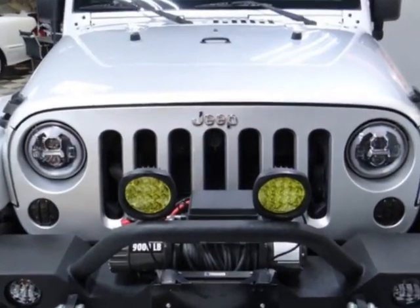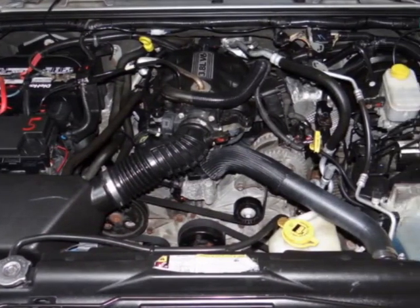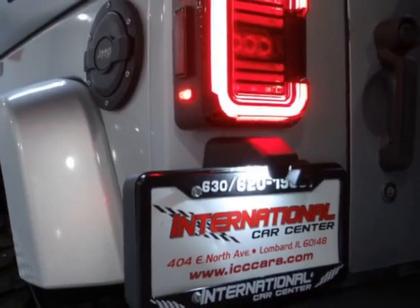This vehicle comes equipped with front heated seats, Android Auto, HID headlamps, and LED headlights and fog lights.